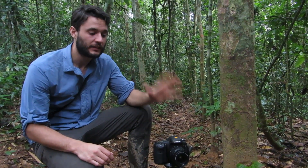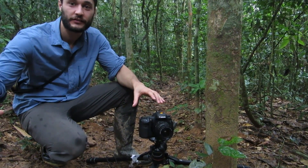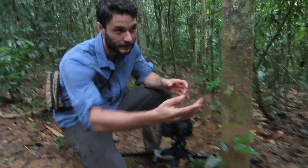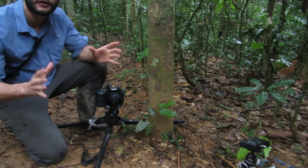We're at the Tamapata Research Center and last night we set up this camera with a little infrared sensor and a flash on the side, with the premise that if something cool like a jaguar or an ocelot or even a peccary came by, it would trigger this infrared sensor and we'd take a picture and have this awesome photo of it.